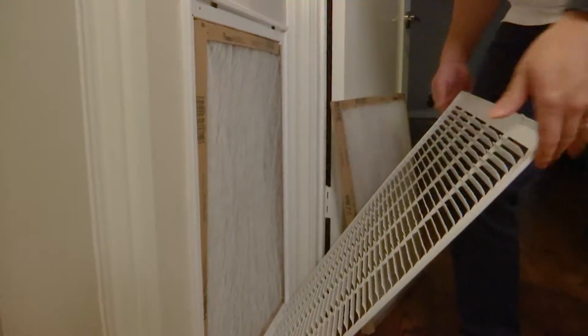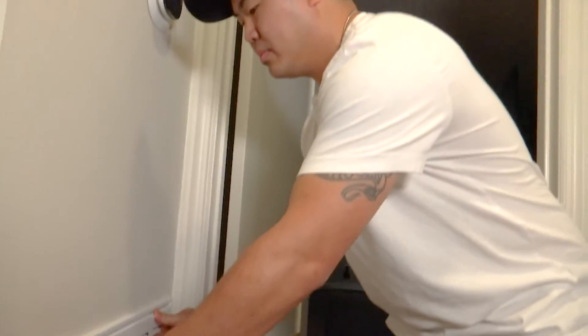One thing we used to do is provide a box of air filters to tenants when they first moved in. What we found, though, is that during the move-out walkthrough, we'd find the whole box of air filters still there — all 12 of them unused.